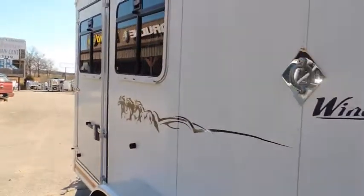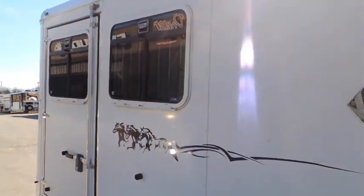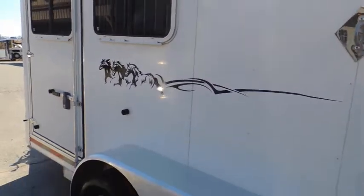It's an aluminum trailer. Come down over here — we've got drop-down windows on the escape door and on the second-horse stall there.